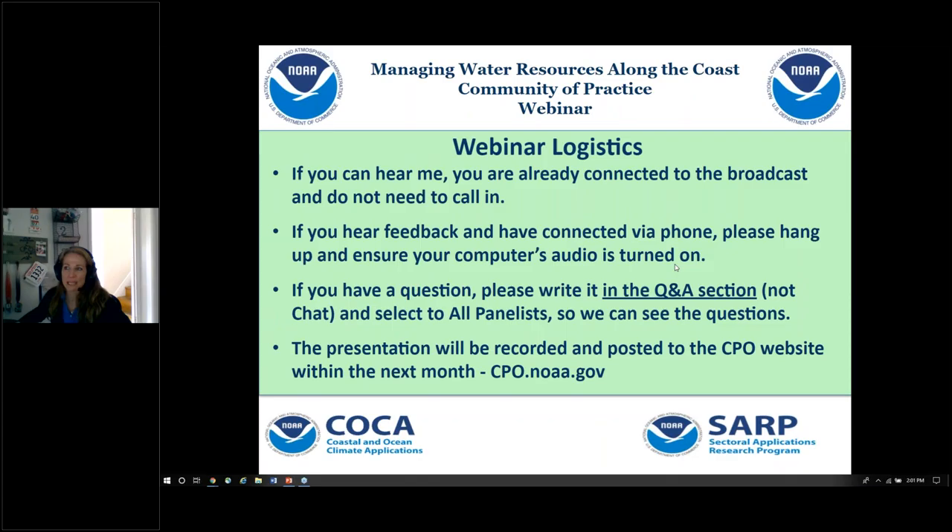Hi, everyone. My name is Jen Dubkowski with NOAA's Climate Program Office in Silver Spring. Coming to you from home today, I'd like to welcome you to our fourth in a series of the Managing Water Resources Along the Coast Community of Practice webinar. Today's webinar is exploring science and research topics relevant to that Community of Practice, sponsored by NOAA's COCA, SARP, and Adaptation Sciences Programs.